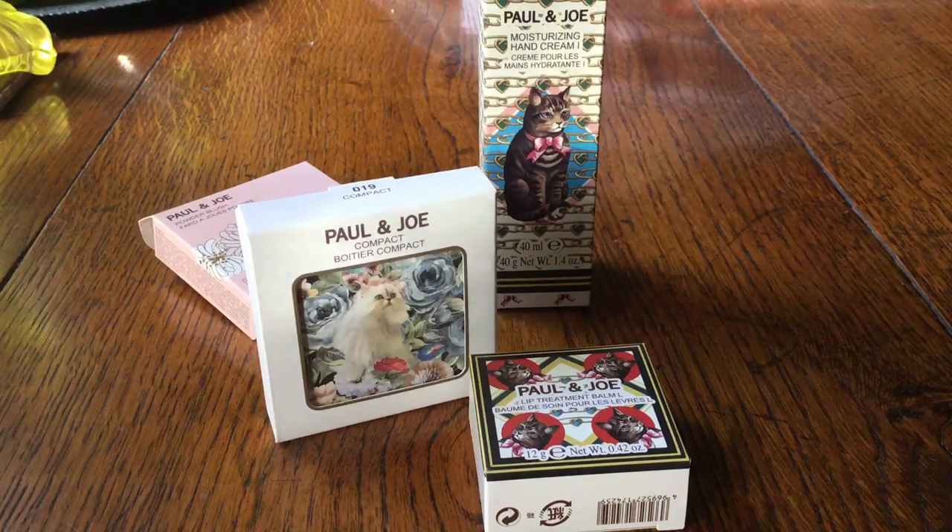I am a cat lady — I love cats although I don't have any at the moment — so what better way to indulge a favour for felines than with makeup in one go and get some pretty kitties on the makeup items. Paul and Joe is famous for this.